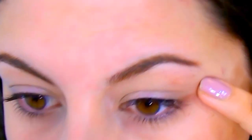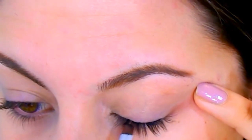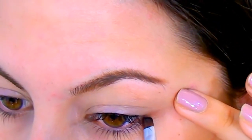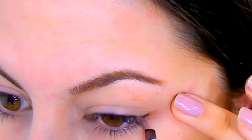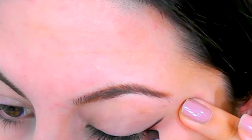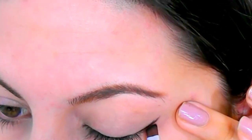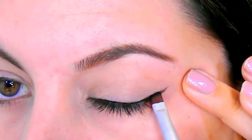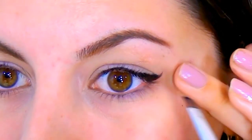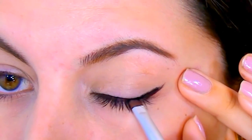I do have more hooded eyes, so I don't like all of my liner to be very thick. I like the inner portion of my eye to have a very thin line, really close to my lash line so I'm not taking away any lid space. Then I start to bring out the tail in the direction up towards my brow, fill it in, and thicken out that outer portion, creating my cat eye wing — a more soft, subtle wing that doesn't take away any of my lid space.